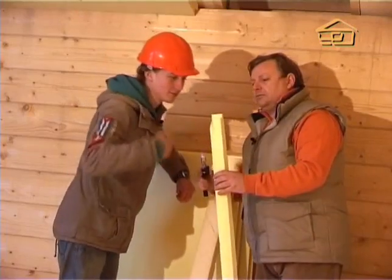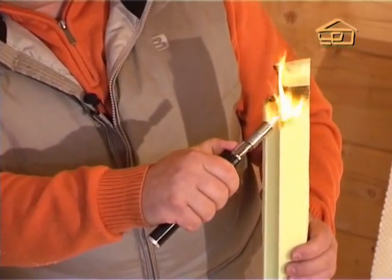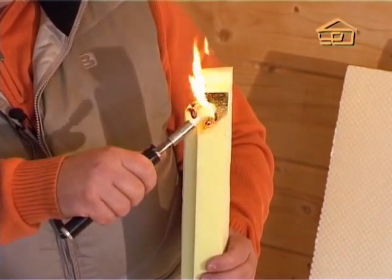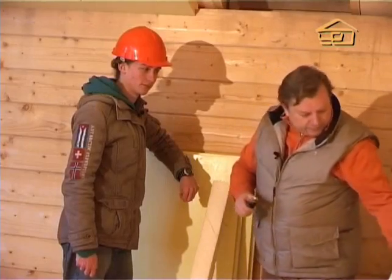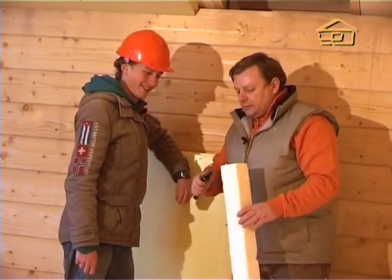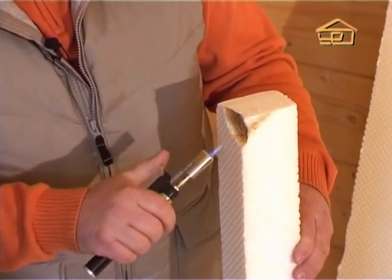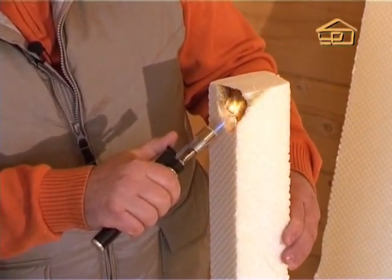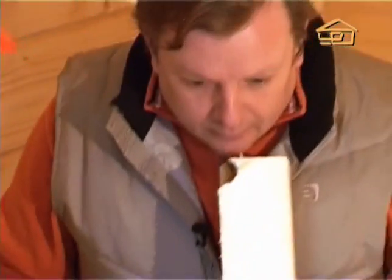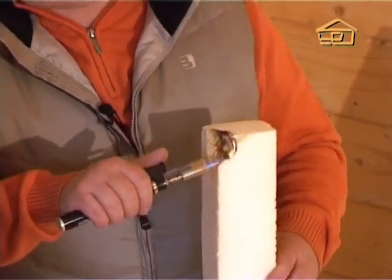It smells bad, of course — no question about that. But still, in a fire, if you don't deliberately burn it, it self-extinguishes quickly. Now let's try to ignite another material. This material is of domestic production. And here is a material of European production. The European one, by the way, melts more reluctantly. Let's take it away and see how it behaves without the flame. It smells completely different, actually — quite pleasant. Seriously — it doesn't smell like the domestic material at all.